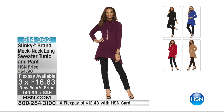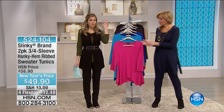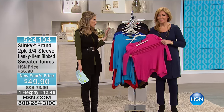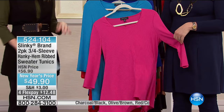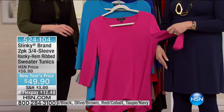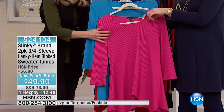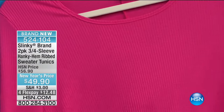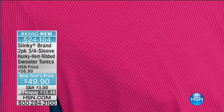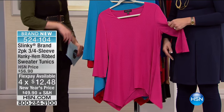That's perfect for head-to-toe seamless, effortless dressing — $16.63 on Flex to get that home. I'm only about 5'2" and I'm wearing this — it feels amazing against my skin. This is our three-quarter sleeve hanky-hem ribbed sweater tunic. Special New Year's price on 4 Flex — $12.48. We're doing a two-pack again.